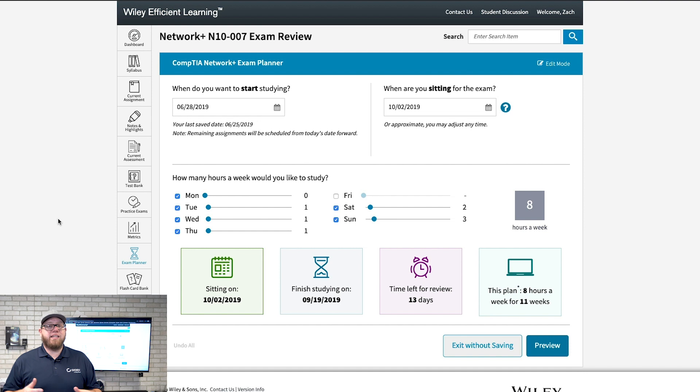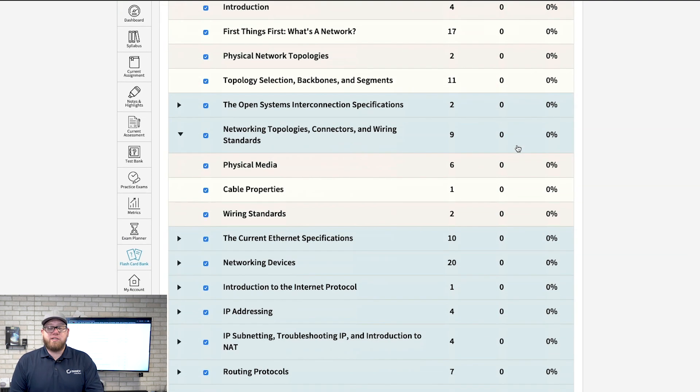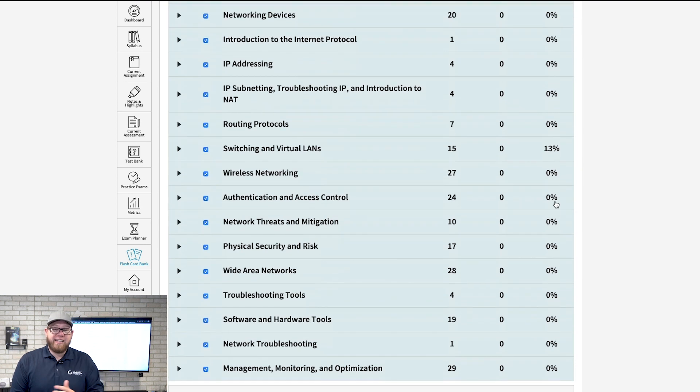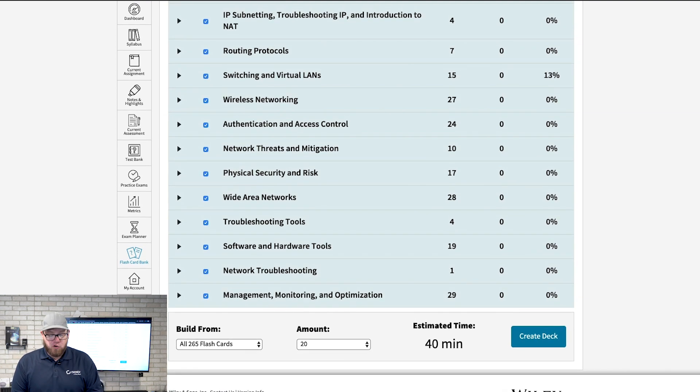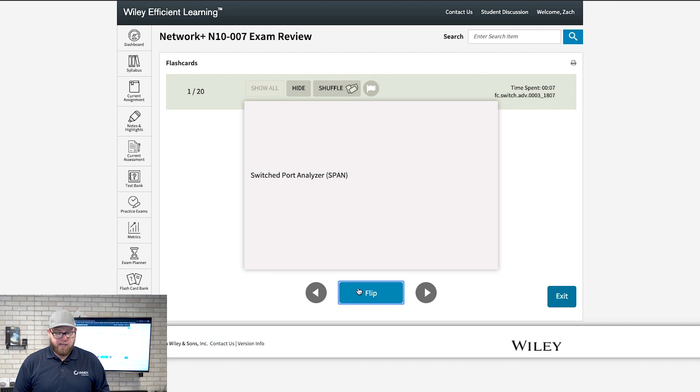Another great option is the exam planner, where you can see how much time you have available to study and make sure you're sticking to your schedule. You also have access to flashcards — many people studying for exams use flashcards all the time, so the fact that Cybex has incorporated this into their platform is really awesome. You can create a deck, get prompted with questions, and flip them over to see the answers. It's customizable and really tailored to helping you learn different terminologies and concepts.